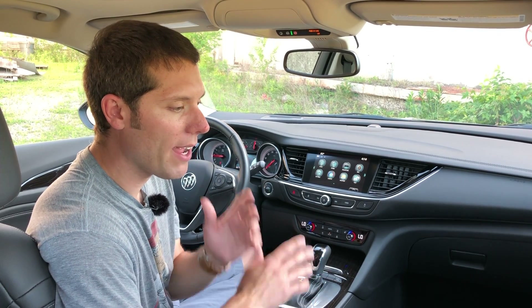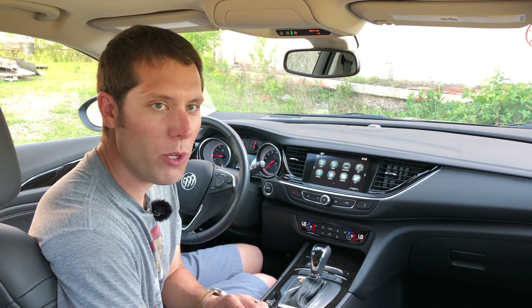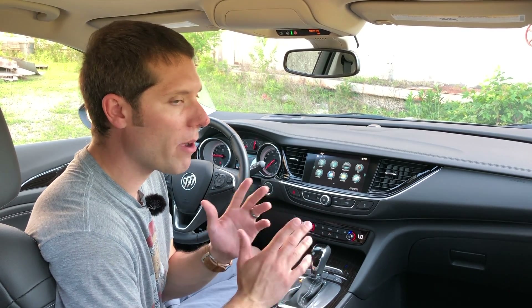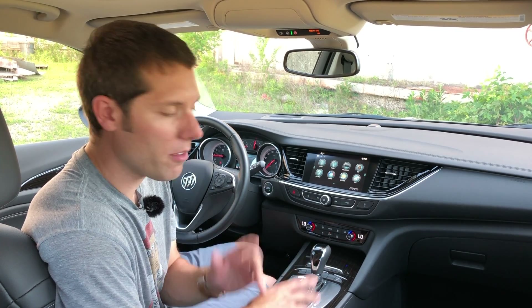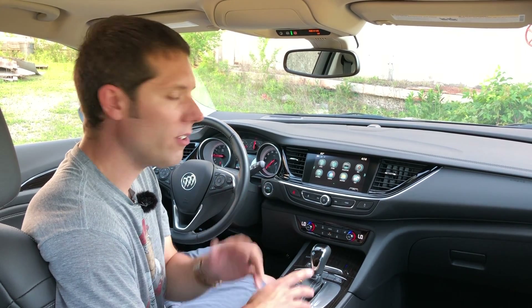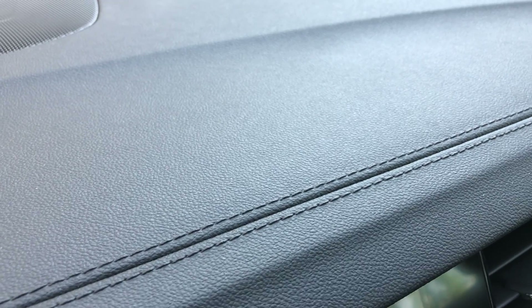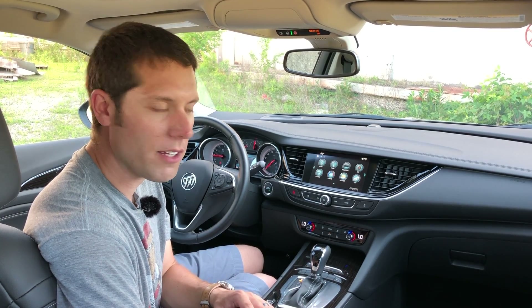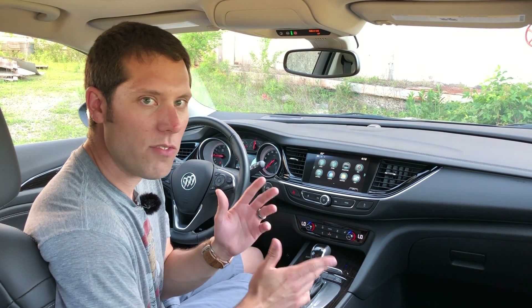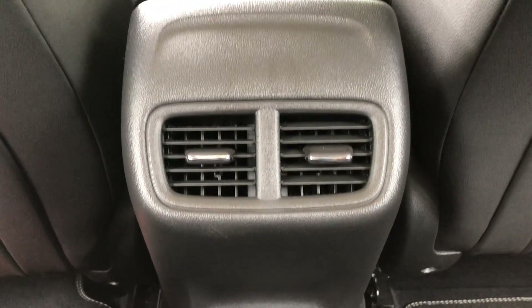That comfortable ride is nicely complemented by a well-appointed interior — and it better be, since you can load up a Tour X to $41,500, about two grand more than a comparable Subaru Outback. It does feel nice in here though: there's an easy-to-use infotainment system with Apple CarPlay, soft-touch materials, and nice stitching. Overall it feels very European in here, which makes sense — this was actually co-developed with Opel before GM decided to pull the plug on that relationship.